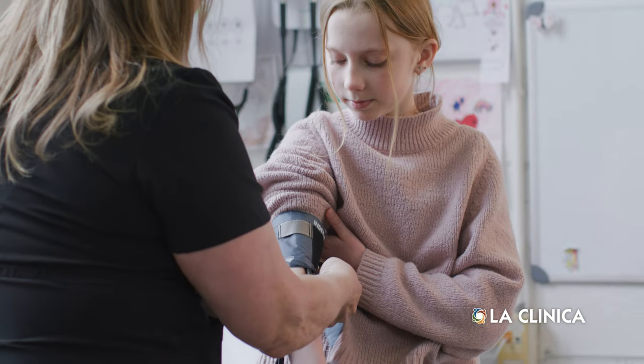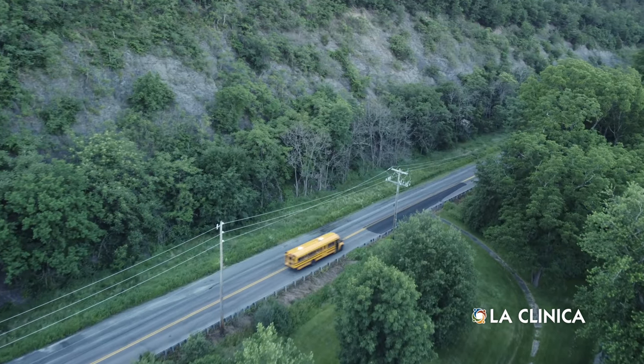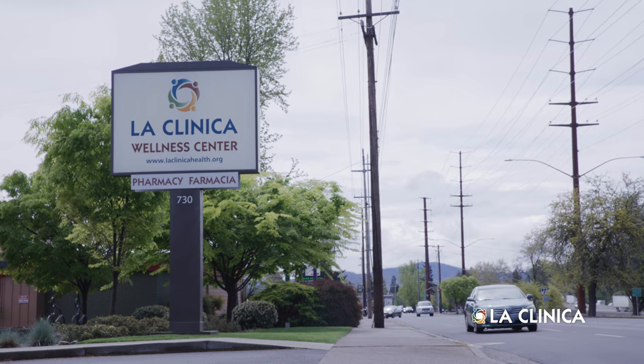I was a bit nervous at first but this was really helpful. I didn't have to leave school to get my medical needs met. Dr. Wheels is our staff's nickname for our new telehealth workstations. These are available at rural schools with no doctor or nurse practitioner in the building, allowing us to bring full care to every LaClinica school-based health center.